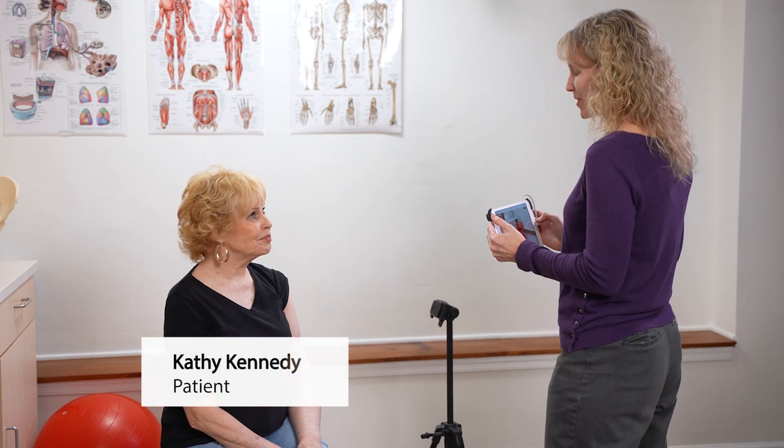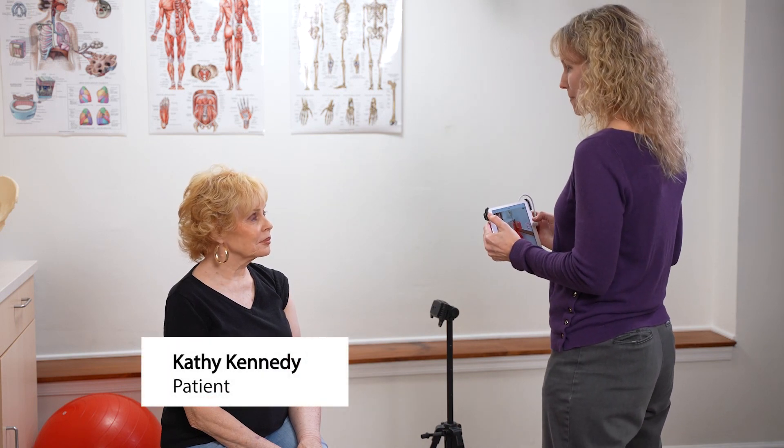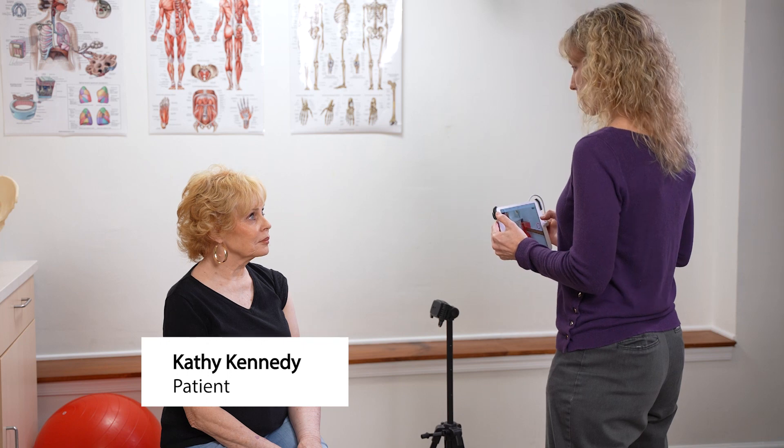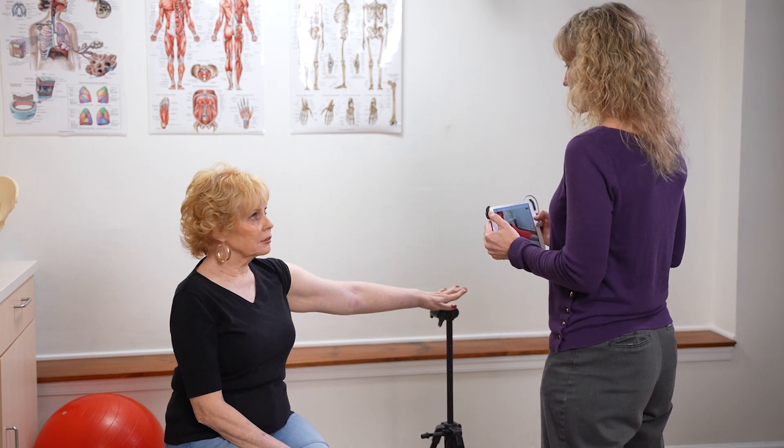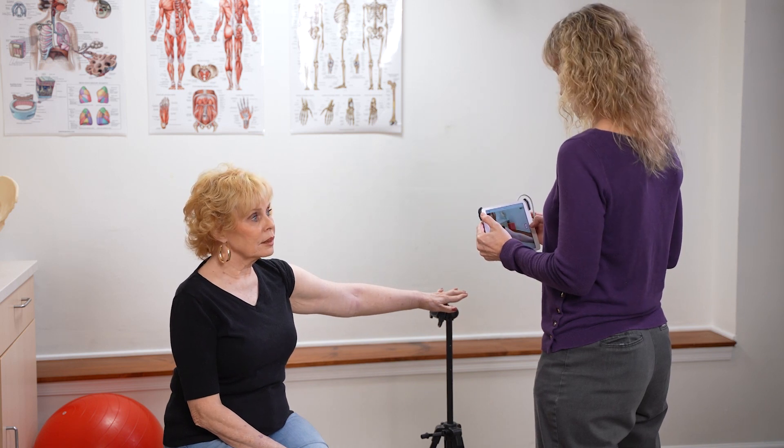Hi, Kathy. I'm going to fit you today for a compression sleeve for your arm. What I need you to do first is just put your arm out to the side onto the tripod and then keep your fingers out straight. I just need you to sit still for about a minute so I can scan your arm.